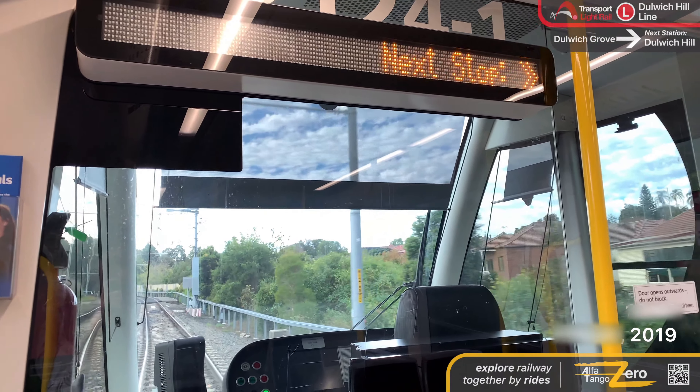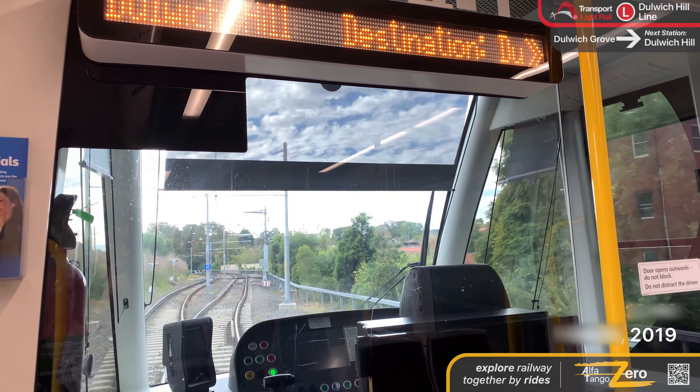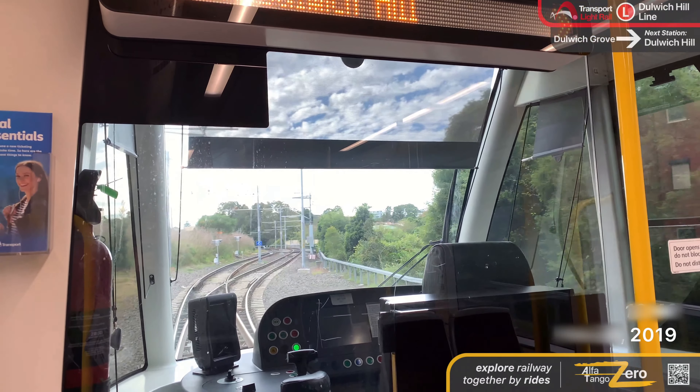The next stop is Pyrmont Bay. Alight here for Pyrmont Bridge and the Australian National Maritime Museum.